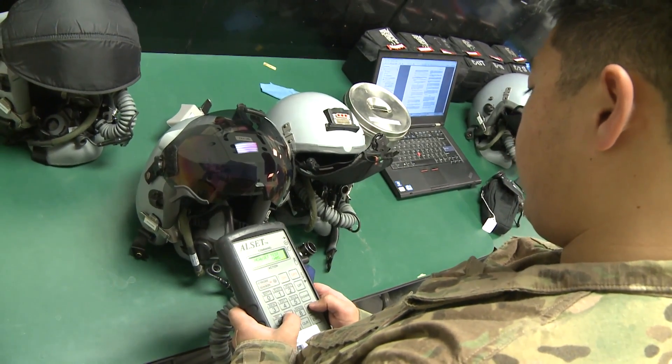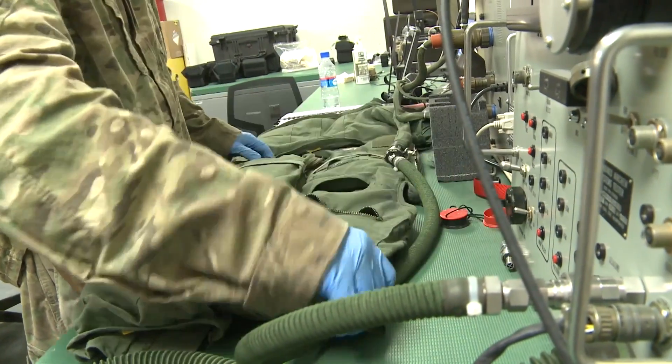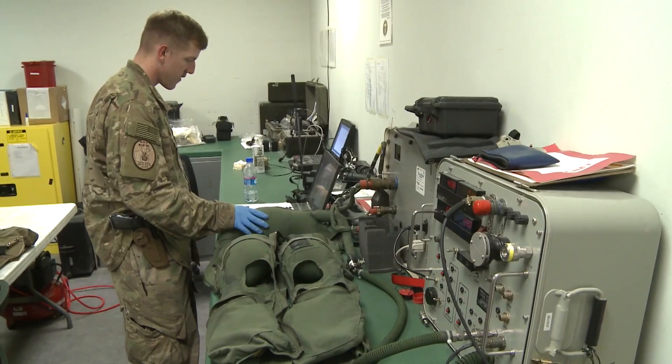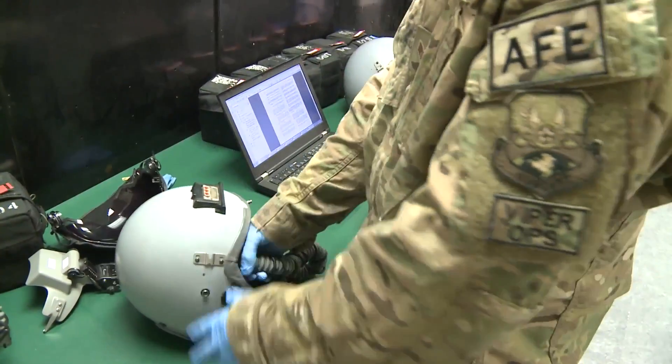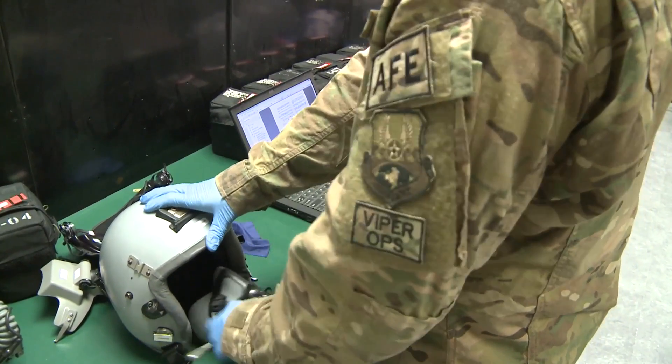I feel like my job is a very important part of the mission here at Bagram Airfield. Pilots cannot fly without any of this equipment. Without this helmet, without any of these types of equipment, they might not be able to fly safely. They wouldn't be able to communicate, because the helmet itself provides a means for them to communicate with not only other fighter pilots but also other assets that are out there.